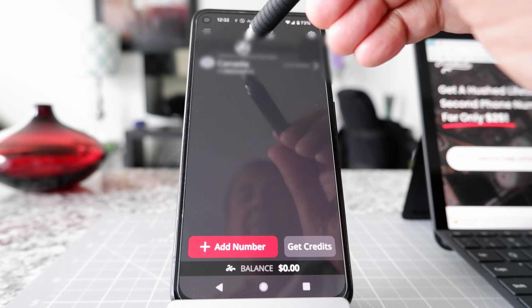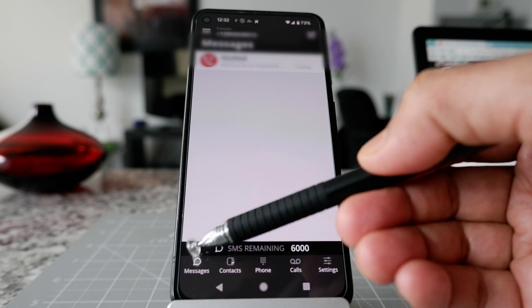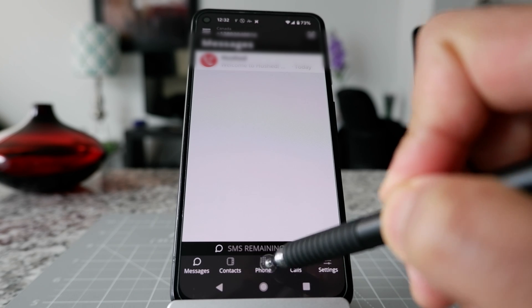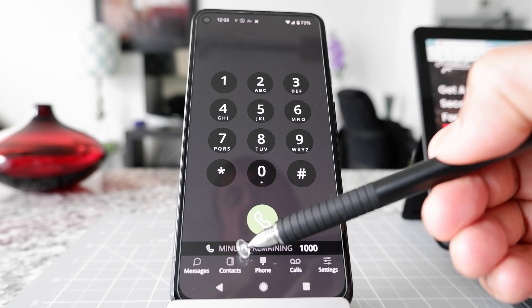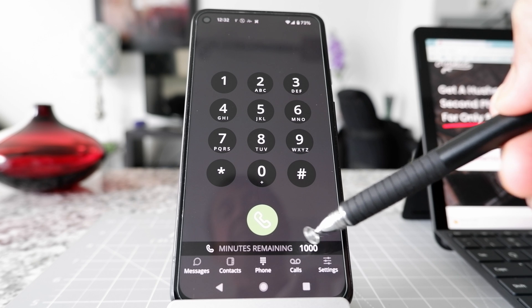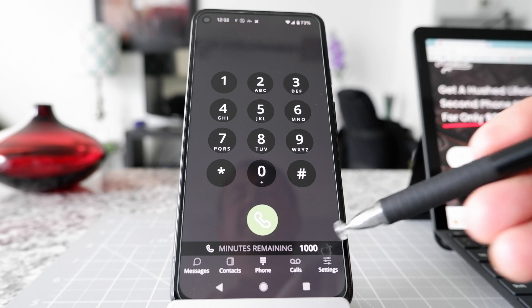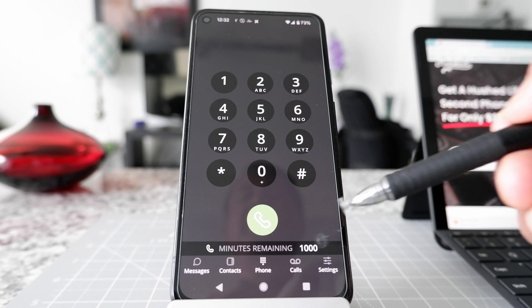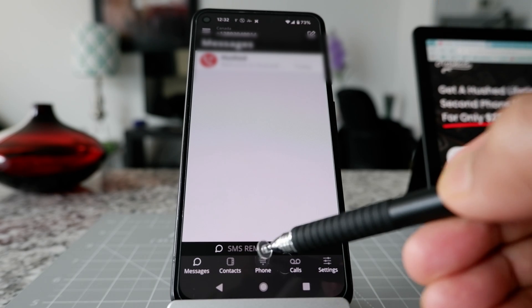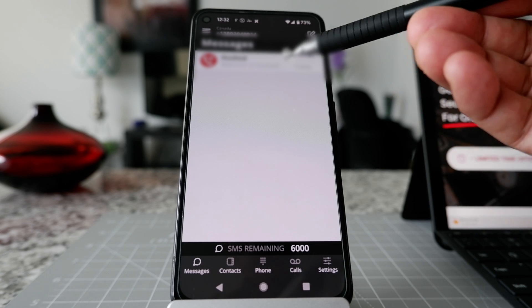Now let me go to my number. I'll click here and it gives me options for messages, contacts, and phone. I can see that remaining minutes is 1,000 — that's my yearly allocation. Once I finish that, I can purchase more minutes. This is kind of a secondary line so I doubt I'll use that much. Going to text messages, I have 6,000 text messages per year, and if I finish those I can add more credits.